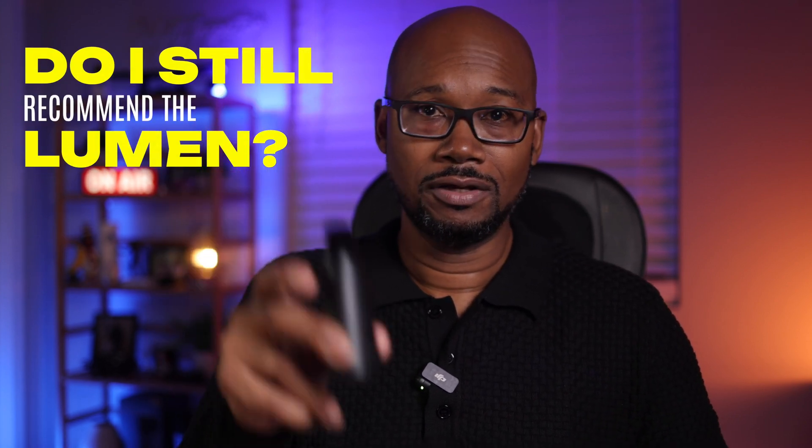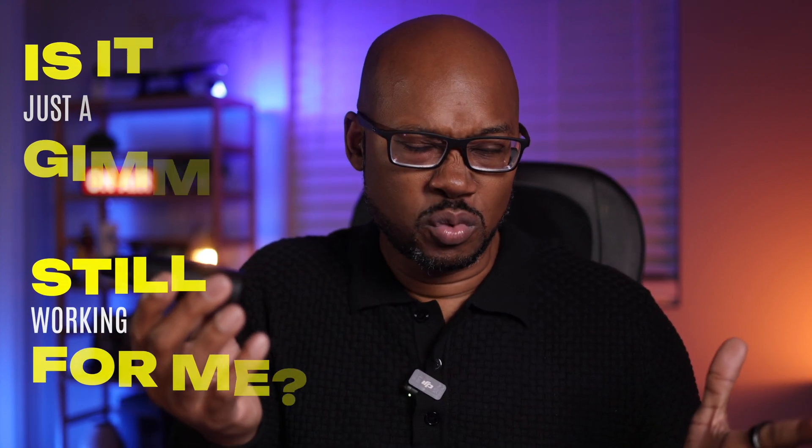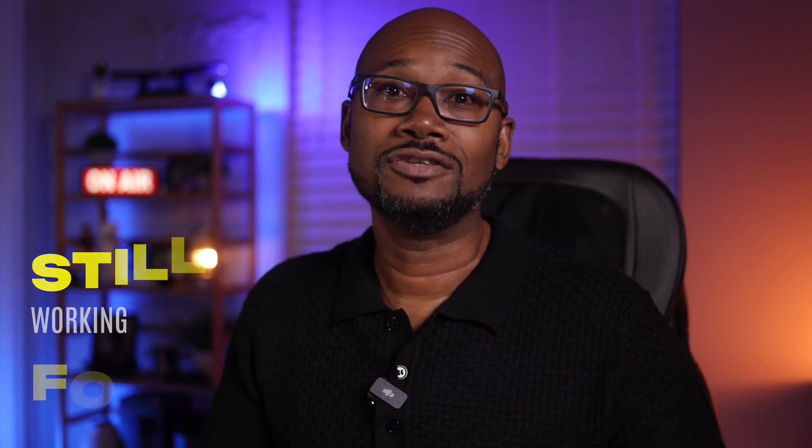Here we are about a year and a half later, in January of 2025. So I thought I would do an update. Do I still recommend the Lumen device? Do I think it's just a gimmicky health gadget? And is it still working for me? Those are some of the things I'm going to talk about in this video. Stay tuned.